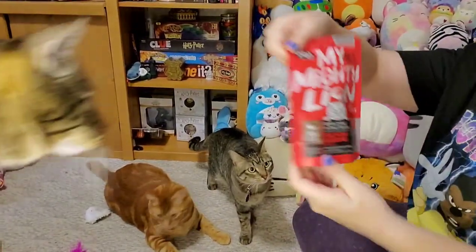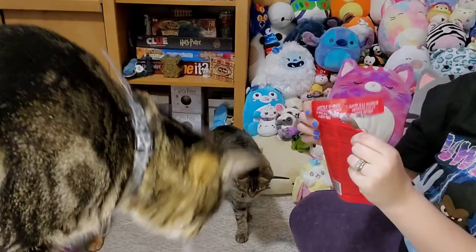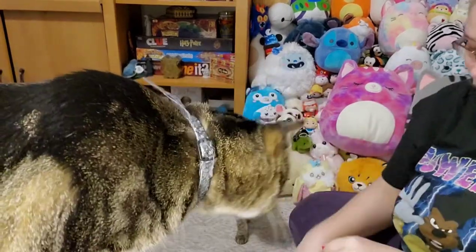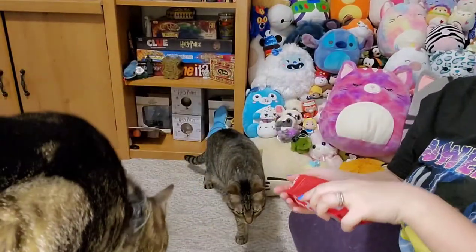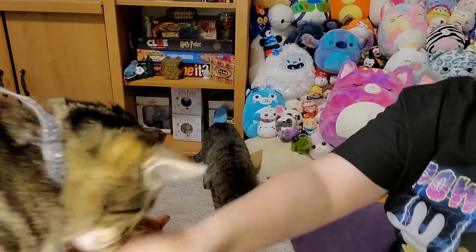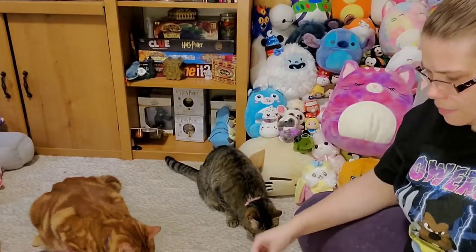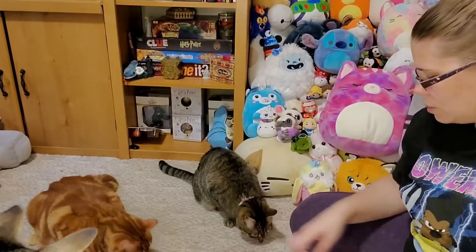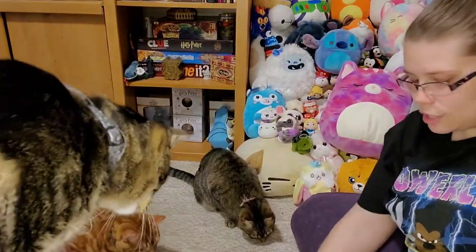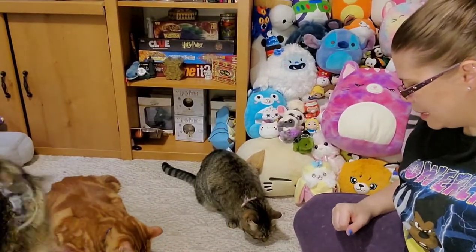These are my mighty lions — lion treats. They are cat treats, kettle cooked in small batches. These are sardine and salmon flavored. My cats love anything that is fish — they're all looking at me very scarily now! Let's try it. Ruby's up here. I think they like these better than the ones we had last time — last time we had some that were too hard for Mackie to chew.